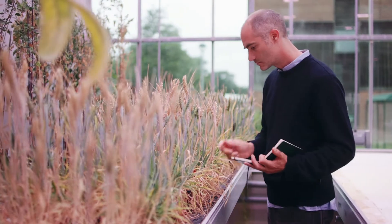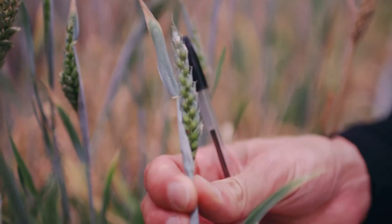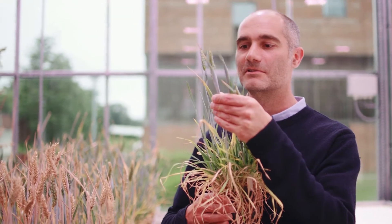Our first results with speed breeding were in a small confined growth chamber and they were very good. So good that everyone at the John Innes Centre wanted to do speed breeding. We realized we had to scale up and see if we could create an environment in our glasshouses where we could do speed breeding, and so we had a beauty parade with different providers of LED lights and Heliospectra won the day. We were very impressed with the product and decided to trial it here at the John Innes.